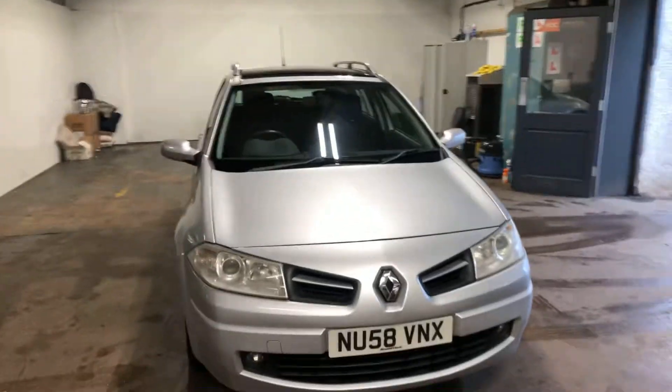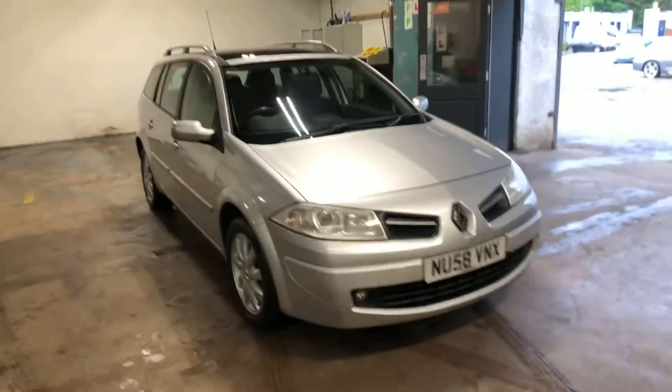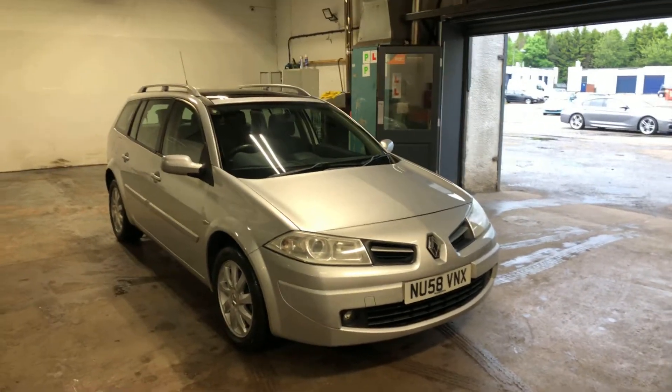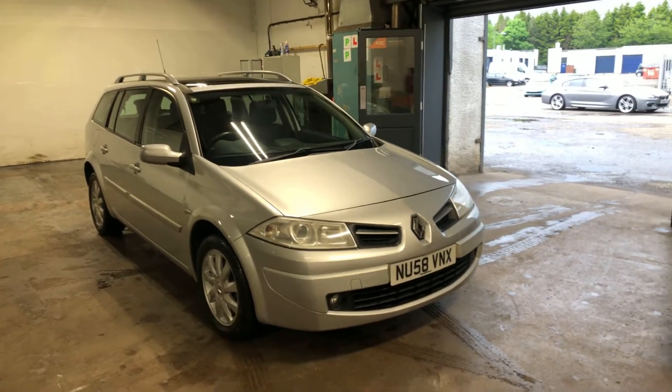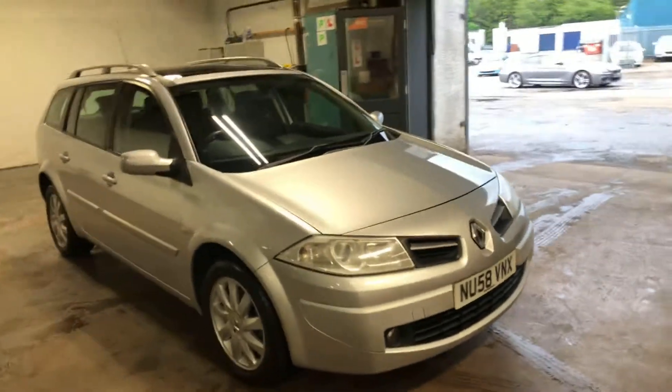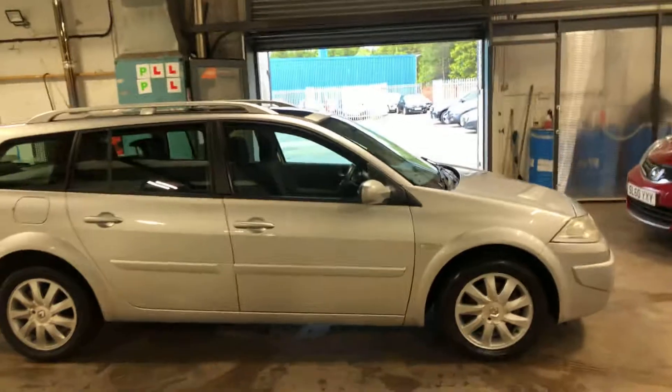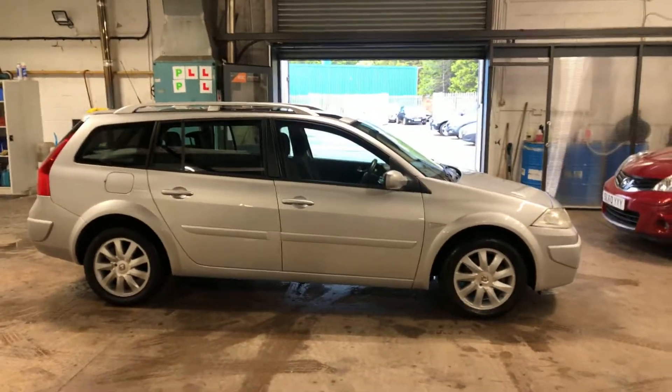The same chap has had this since 2010. Obviously we're in 2021 now, and it's only done 57,000 miles, and he's really looked after it. It's got a full service history with 11 stamps in the book, a full year's MOT, and there are no advisories in the MOT. I just think this is an absolute beauty and somebody will be all over it.